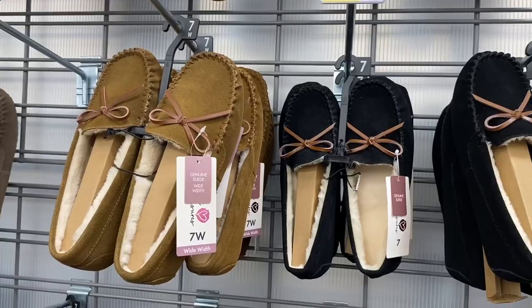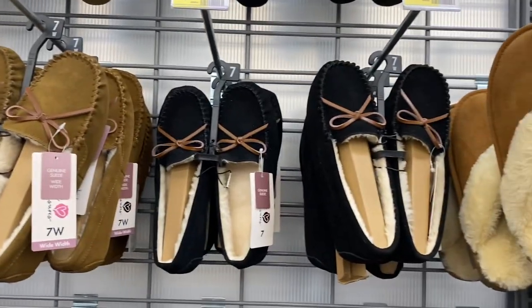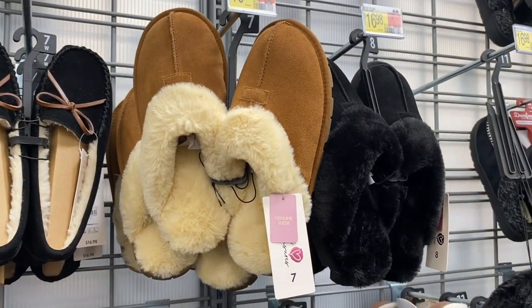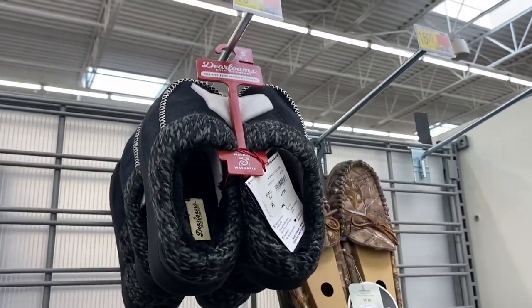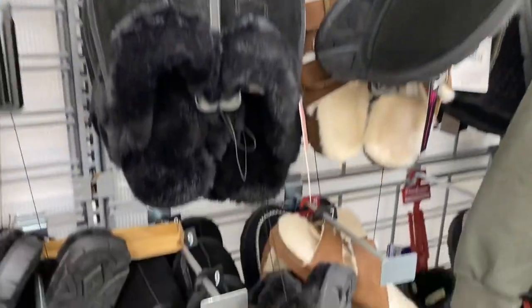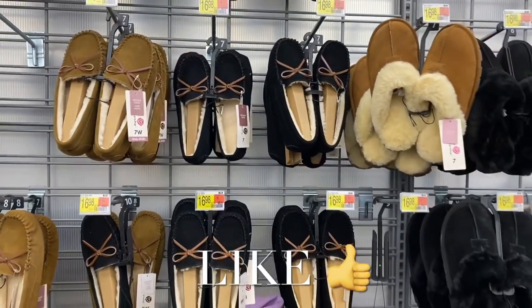This boot is so cute — I actually have one that looks just like it from a different brand and I couldn't tell them apart. It's $16.98 and comes in gray and black. They also have genuine suede clogs for $16.98. And then there's a Dearfoam style too. Let me know if those are comfortable if you've tried them. If you like my channel, please like, subscribe, and comment — I'll keep sharing more! Thank you so much for watching.